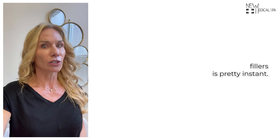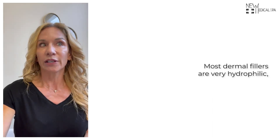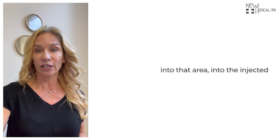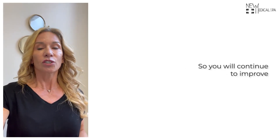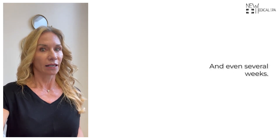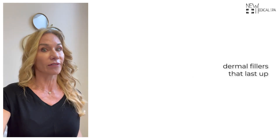The effect of dermal fillers is pretty instant. Most dermal fillers are very hydrophilic, so they will pull more fluid into the injected area over the next several days, meaning you will continue to improve over several days and even several weeks. Most dermal fillers will last six to twelve months; however, we even have dermal fillers that last up to five to seven years.